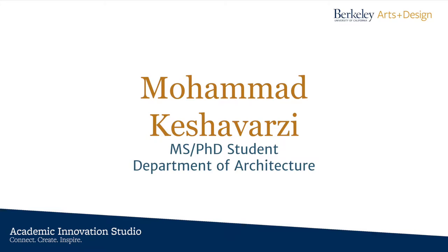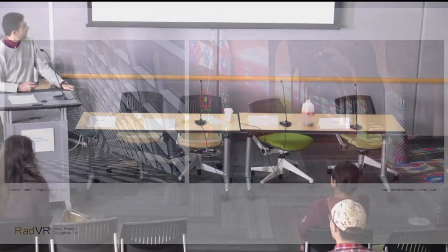Hi everyone. My name is Mohamed Keshawarzi. I'm an MS PhD student at the Department of Architecture. I'm going to quickly present part of my work-in-progress thesis called RadVR, which is done with the advisorship of Professor Carlos.